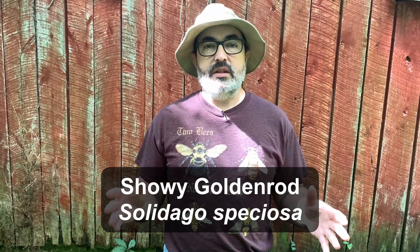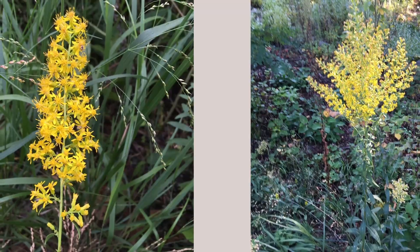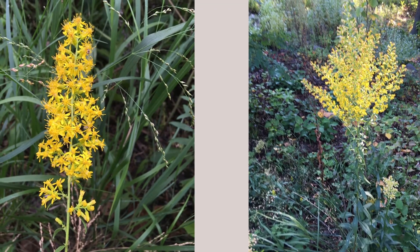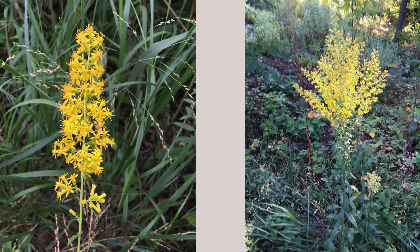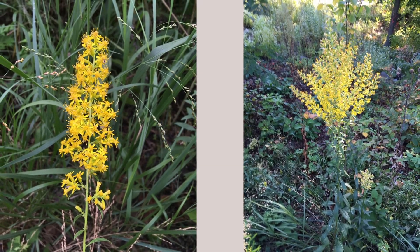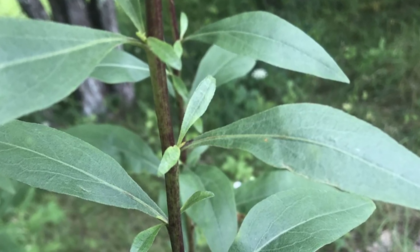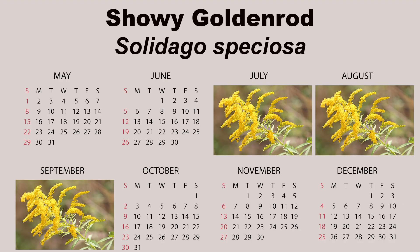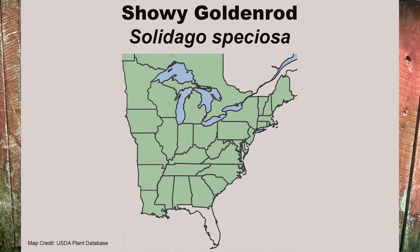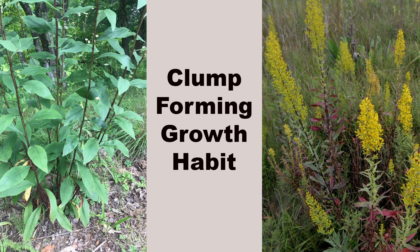Blooming a little later in the season is showy goldenrod, Solidago speciosa. The flowering stems are distinctive in that they are erect or curve upward. Flowers are a pleasing shade of yellow and, as the name suggests, showy. Other distinguishing features are hairless leaves and stems, secondary leaflets in the upper leaf axils, and toothless leaves. Blooms can be expected from July to September for this wide-ranging species. It is a smaller species that will grow one to four feet in height and spread in a slow clump-forming fashion.